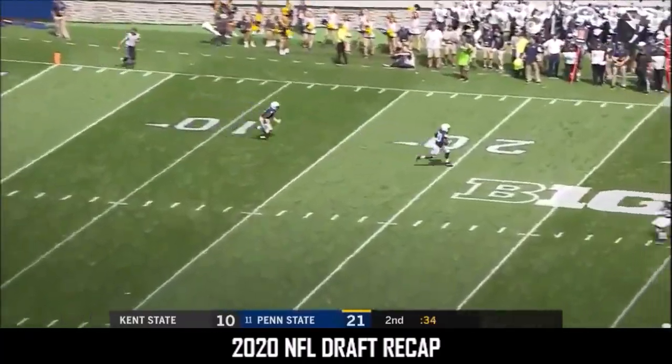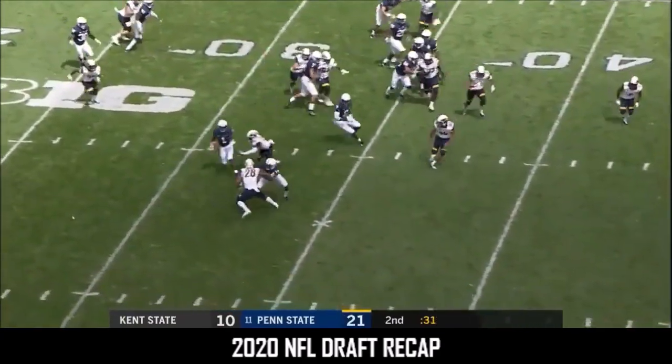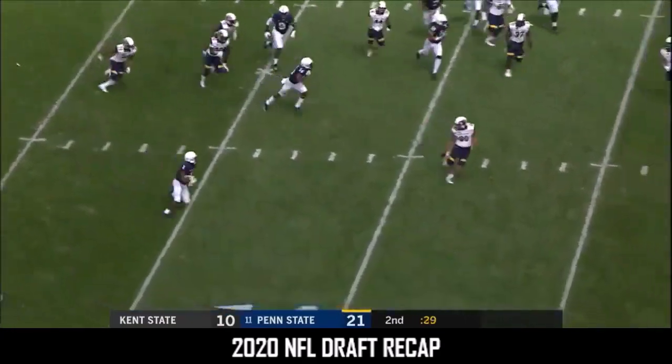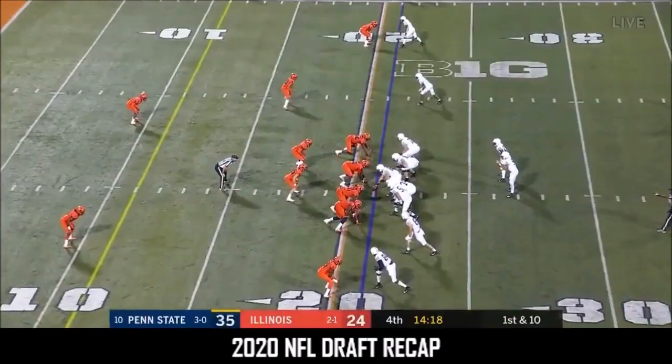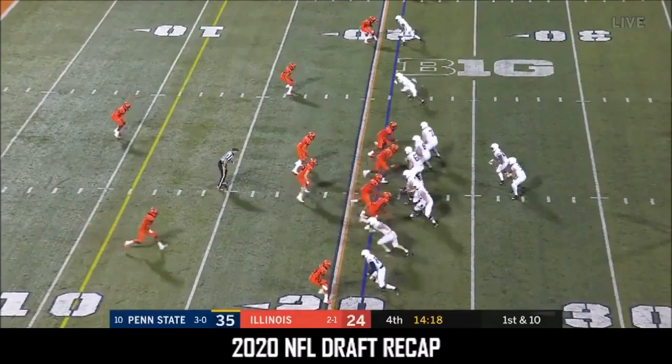Here is Hamler from his five. KJ trying to make them pay. One of Illinois for McSorley and Penn State.